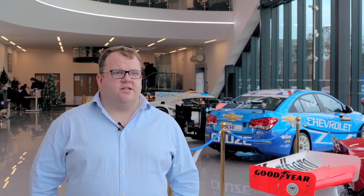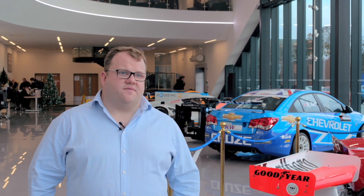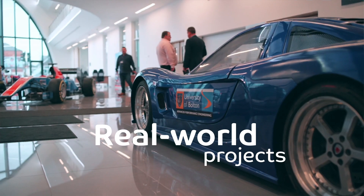The NCME embody something called project-based learning. What we do is we build on engineering fundamentals in the first year, and then we embody a real-life industrial scale project in the second year, and you'll design and develop your own race vehicle. That's pretty unique.